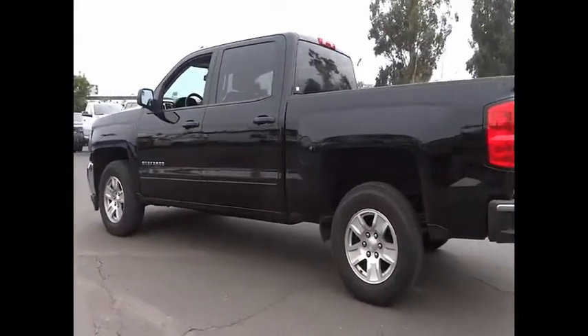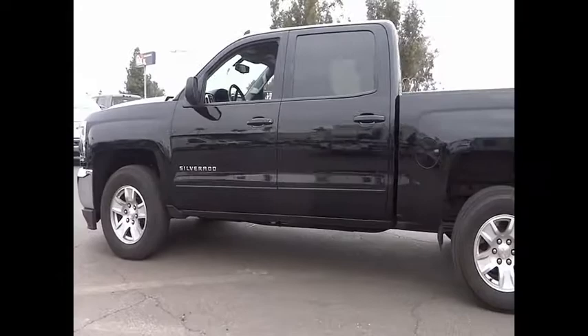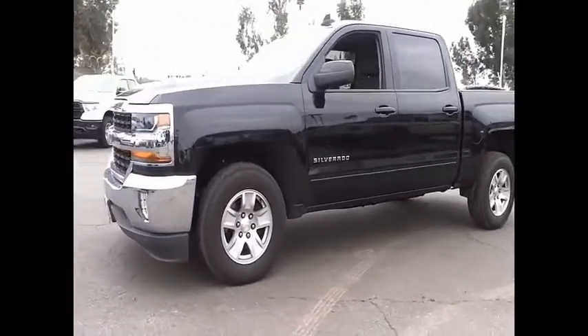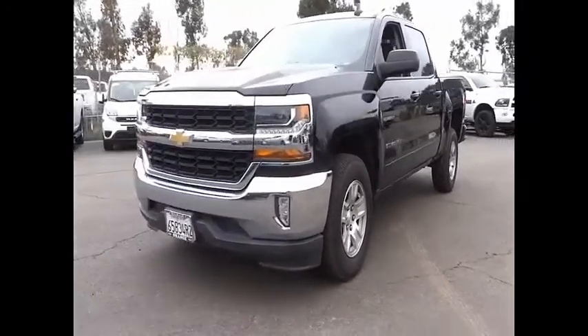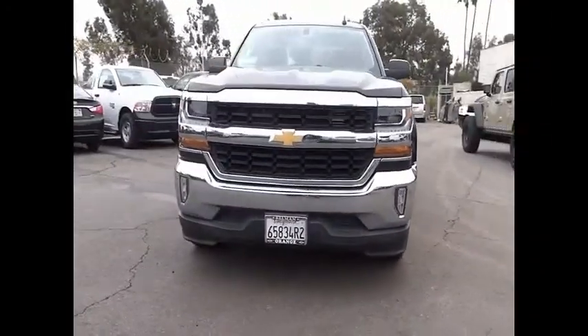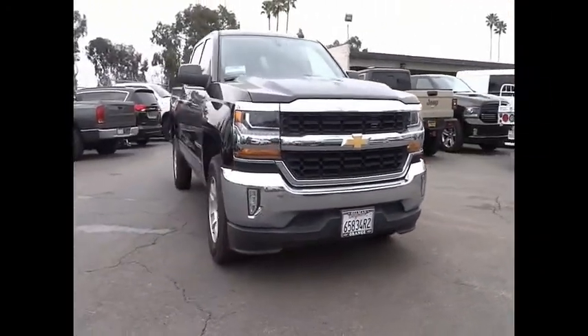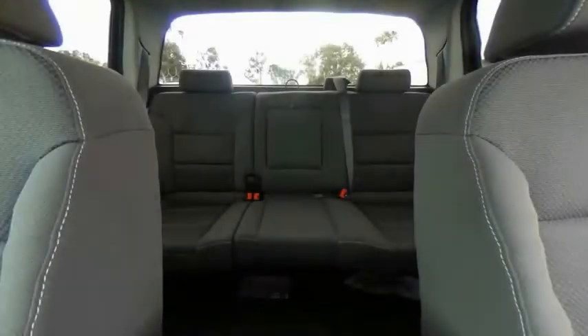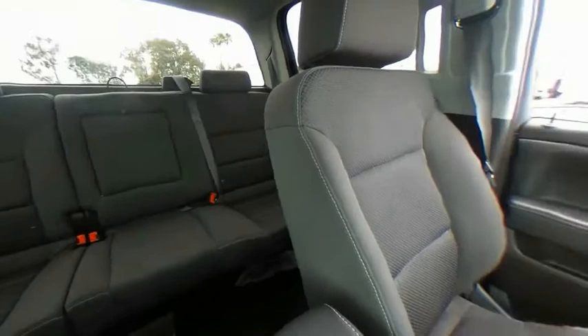Here are some of this vehicle's great options: electronic stability control, alloy brake assist, traction control, rear step bumper, remote keyless entry, trailering package, four-wheel disc brakes, front wheel independent suspension, and speed control. Wouldn't you look great in this vehicle? Stop in today and see for yourself.